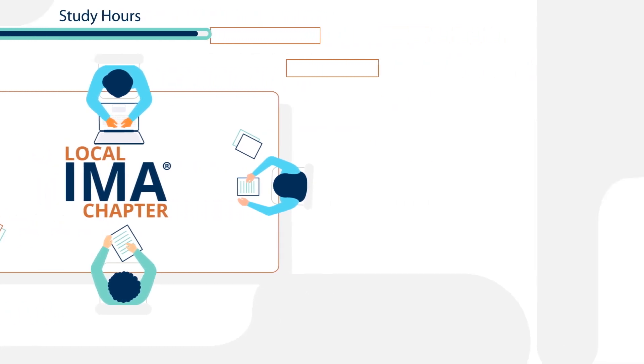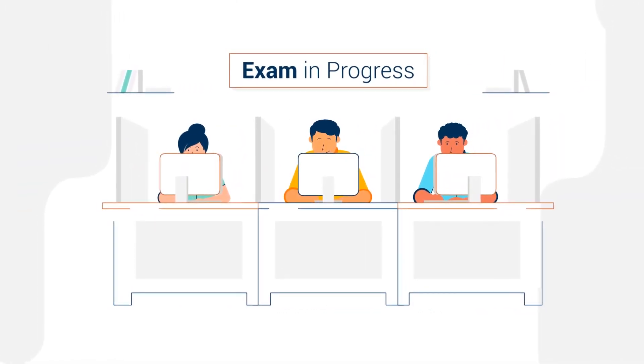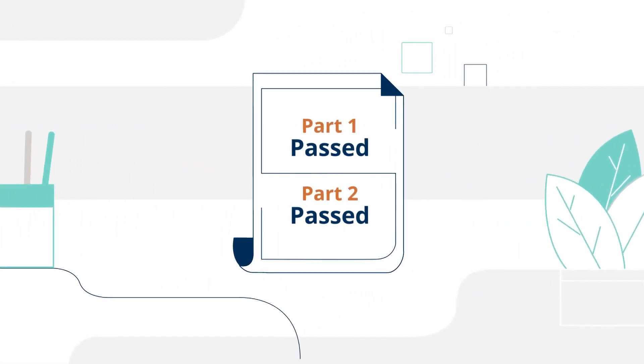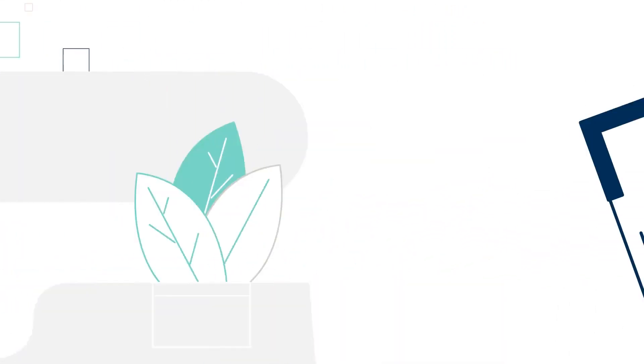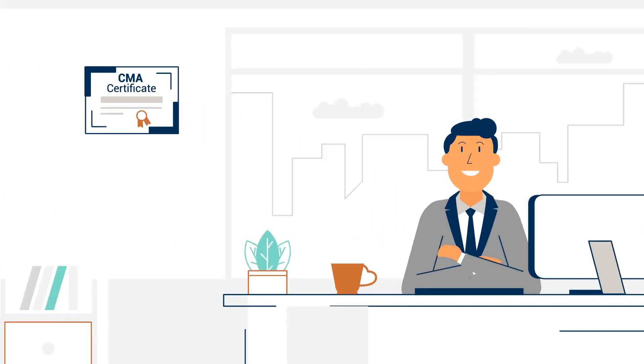Once you have a study plan in place, make sure you stick to it so you are ready to succeed on test day. After you have passed both exams, the last thing you need to do is verify you have met the necessary educational and work experience requirements. At that point, we will issue your certificate and you are ready to add CMA to your resume.